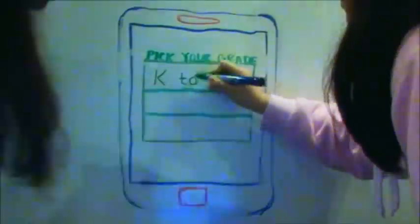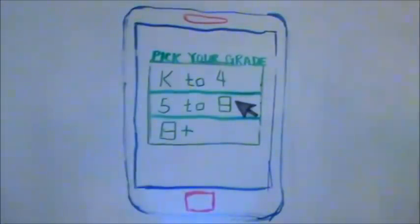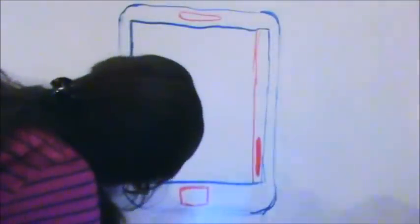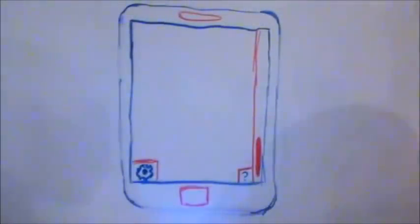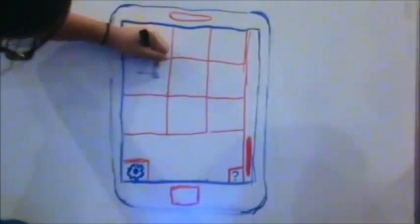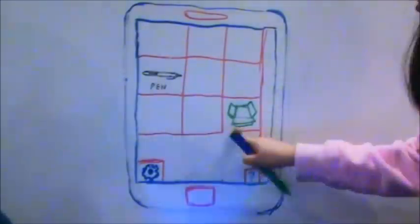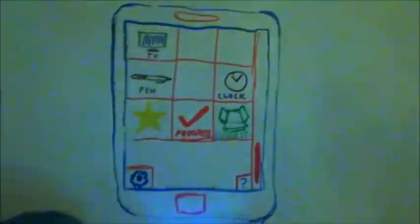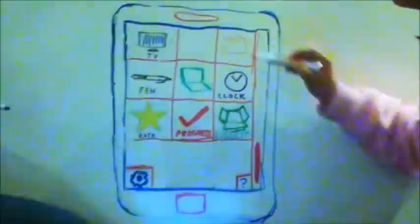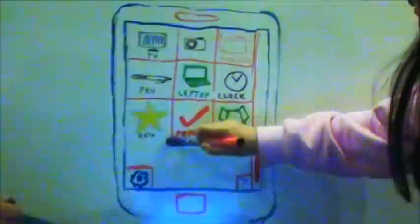Shall we take a look inside? This is the main screen. Here you can choose your grade level — the higher you go, the more advanced the descriptions are. Let's pick 5 to 8. Here's the menu for middle schoolers. On the bottom left you can go into settings, and on the bottom right the about section offers tutorials on how to use the app. The green suggestion box on the right lets you vote on which invention should be added to the app. Progress check in the middle lets you track your quiz scores for each invention. The star on the left lets you view your ratings of objects and compare them to global ratings. The rest of the icons are different inventions we can pick from, like a clock.